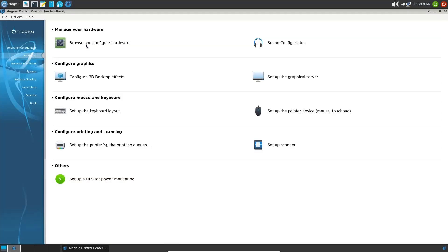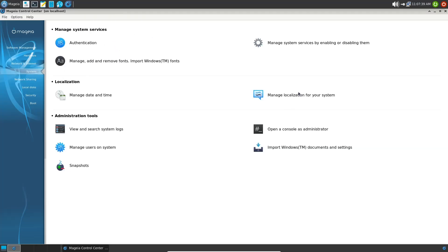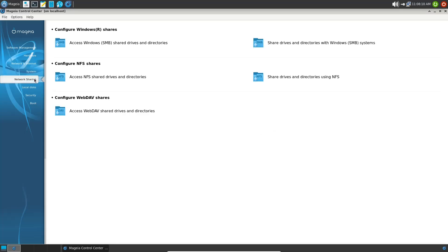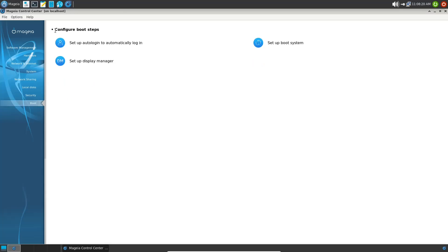Under Hardware you can browse and configure hardware, set up sound, graphical server, keyboard layout, pointer device, printers, scanners, and power monitoring. Under Network and Internet, you can configure proxies, LAN, or Wi-Fi. You've also got authentication, localization management, and snapshots — clicking snapshots prompts to install the snapshot package, which would let you restore your system if needed. There's also network sharing, local disks, security, parental controls, and under Boot you can set auto-login, display manager, and boot system — all from within the Mageia Control Center.